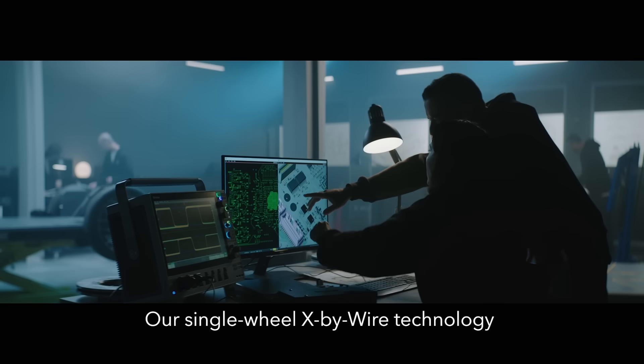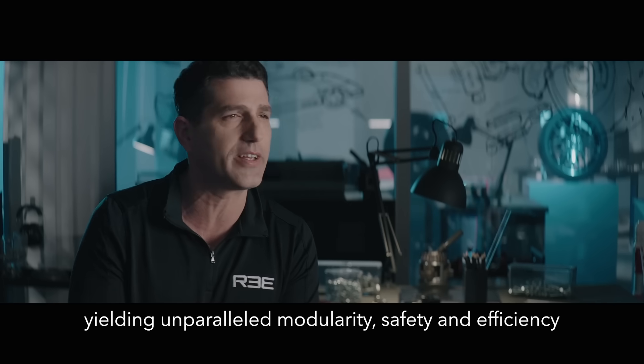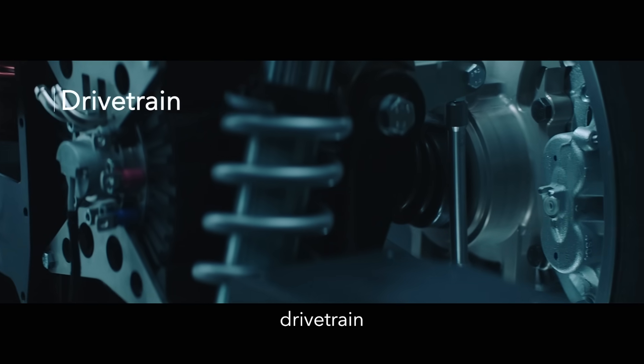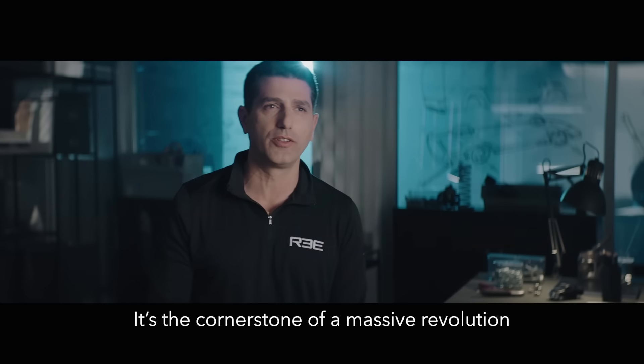Our single wheel X-by-wire technology controls and monitors each corner, yielding unparalleled modularity, safety and efficiency. One system that includes motors, drivetrain, steering, braking, suspension and control. It's the cornerstone of a massive revolution.